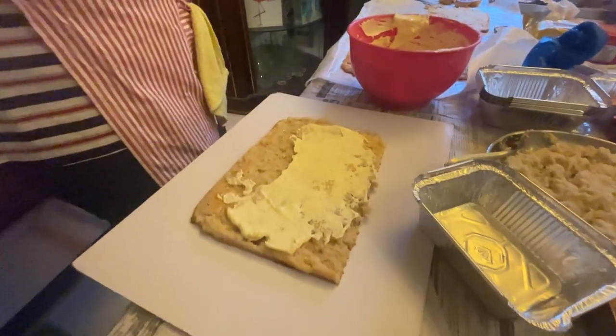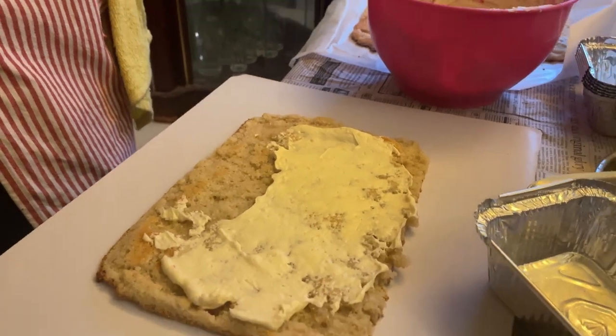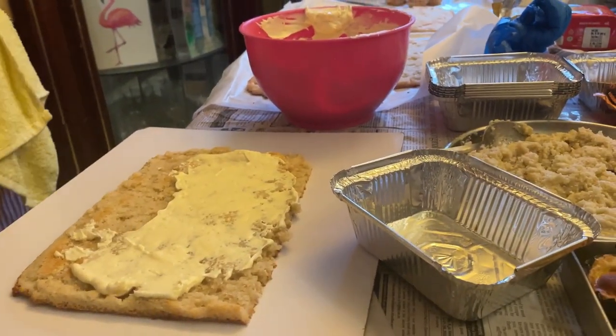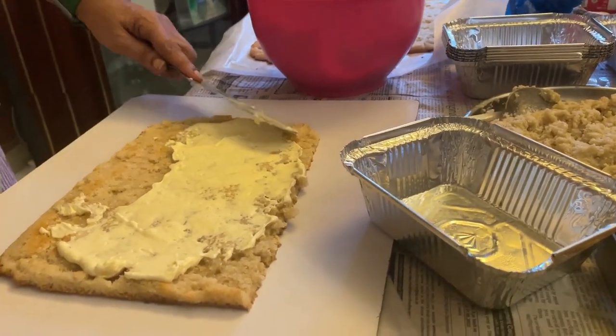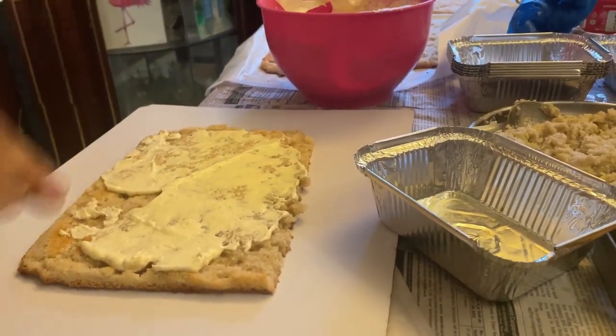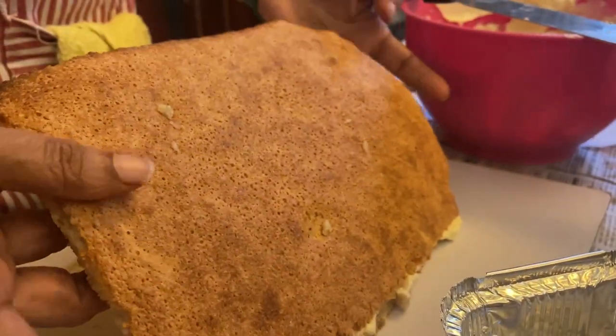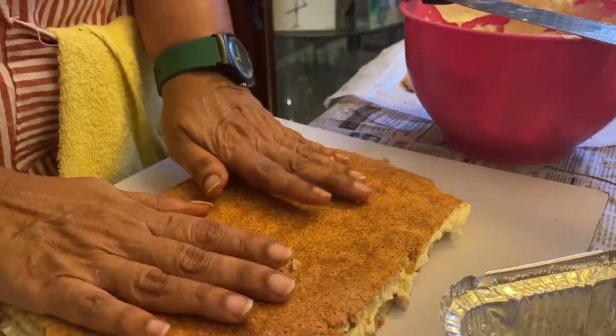For the buttercream, you'll need 250 grams of icing sugar — you can get icing sugar packets in the market. Use 200 grams of a neutral margarine like Nickel and 50 grams of butter — the butter is used only for the flavor. Then start layering it with your buttercream.